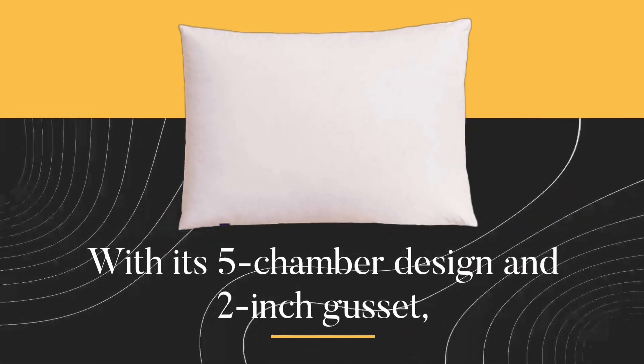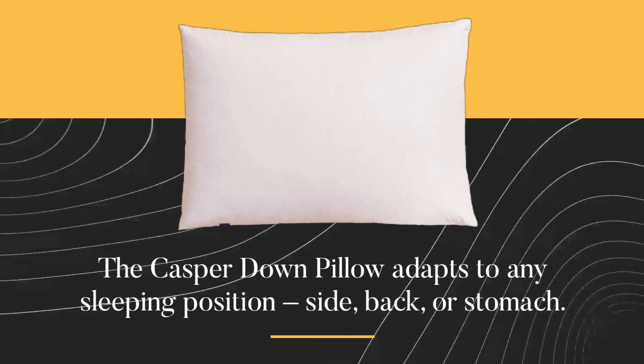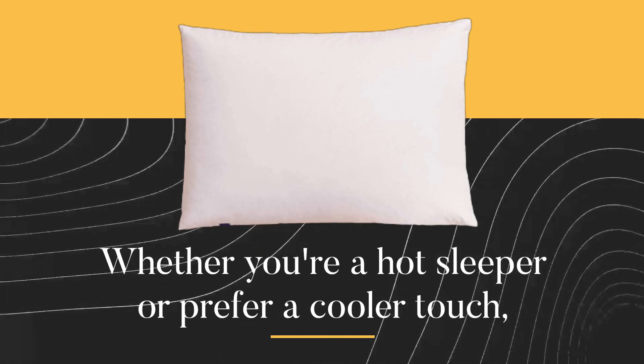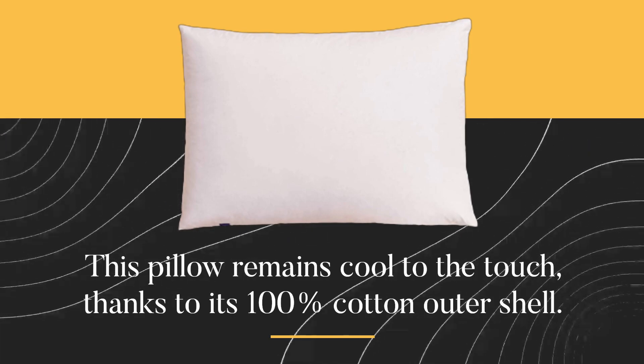With its five-chamber design and two-inch gusset, the Casper Down Pillow adapts to any sleeping position — side, back, or stomach. Whether you're a hot sleeper or prefer a cooler touch, this pillow remains cool to the touch, thanks to its 100% cotton outer shell.